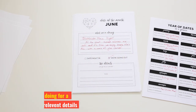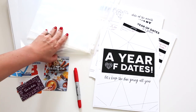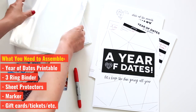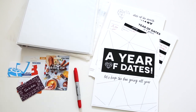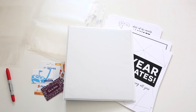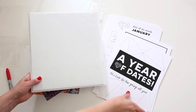Once you have all the date details written down, it's time to assemble your gift. You'll want your printable all filled out and ready to go. You'll need a three-ring binder and sheet protectors for each date you're gifting. You'll also want a sharpie on hand in case you need to write any other details, along with your gift cards, money, or anything else you want to include as you present the gift.